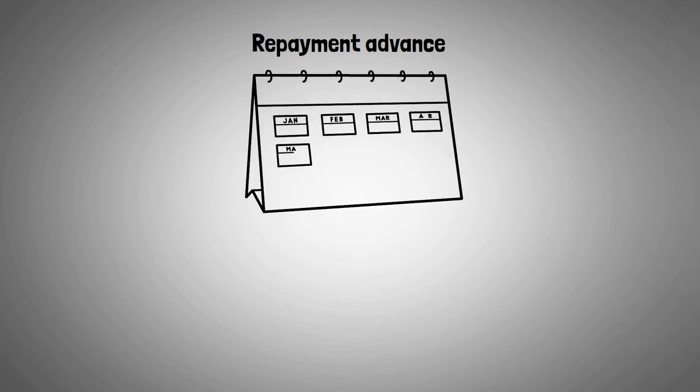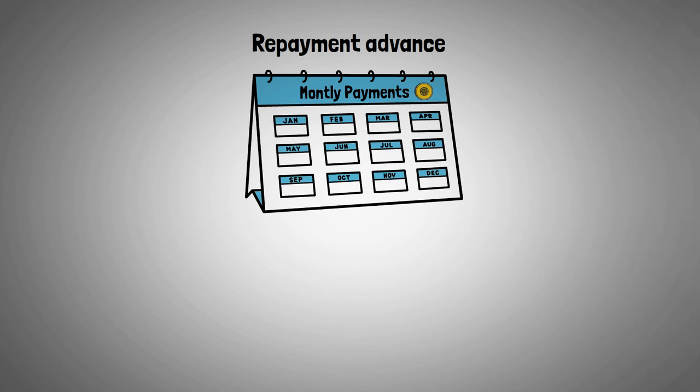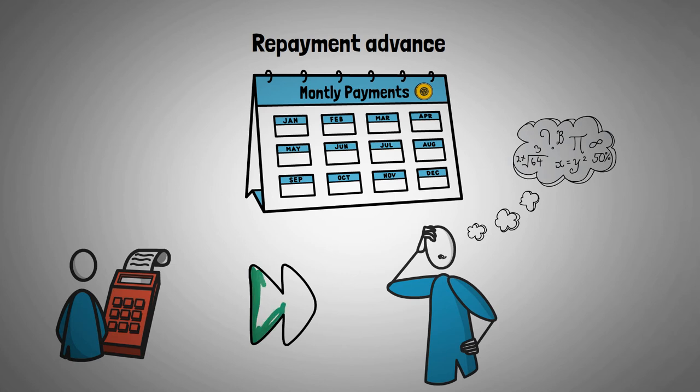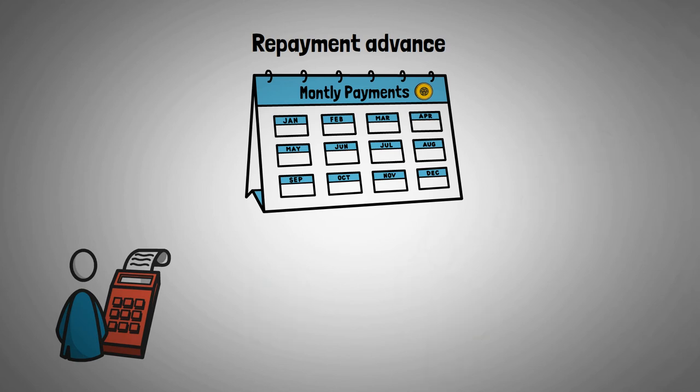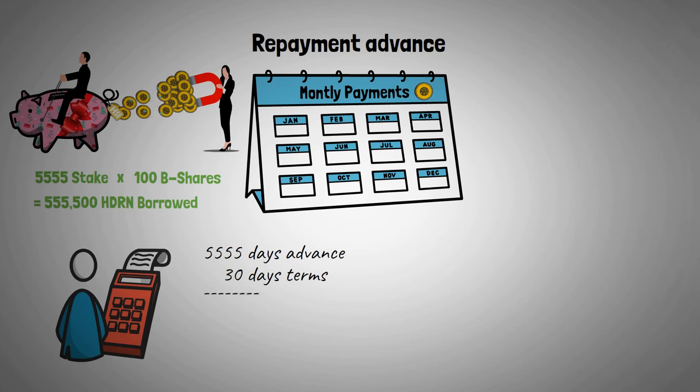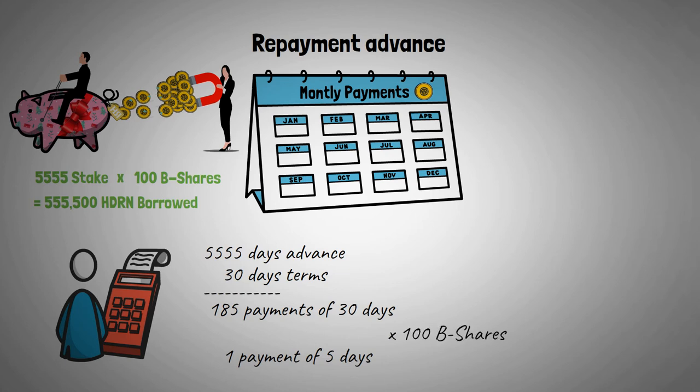The total amount of your advance is divided into monthly repayments and has to be paid in Hedron. The size of this monthly debt is calculated by looking at the number of days you've asked for an advance for your Hedron. If preferred, you can skip this math by using the timestamps below, as the Hedron dApp makes these calculations for you. For example, with a maximum 5,555-day stake and 100 B-shares, if the request for an advance is done on day one, you can borrow 555,500 Hedron. The repayment is divided over those 5,555 days in monthly repayments, resulting in 185 full payments, and since it's not perfectly divisible by 30, we still have a surplus of 5 days for the last payment. These payments are multiplied by the number of B-shares to determine how much you have to pay each month.